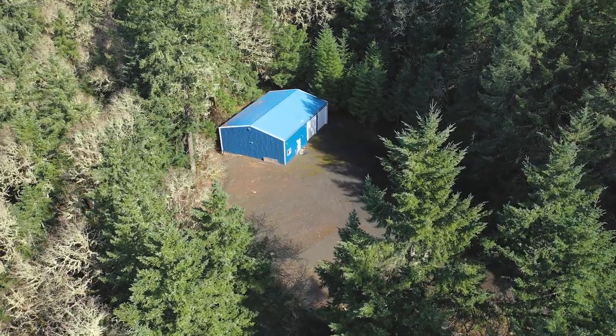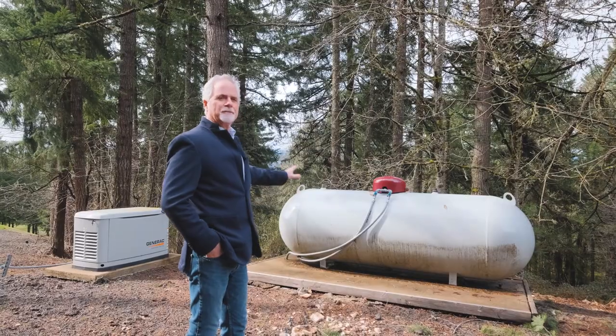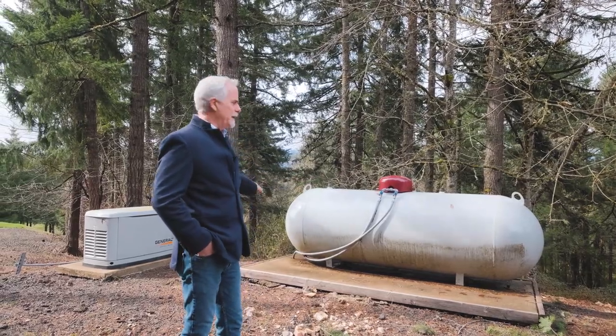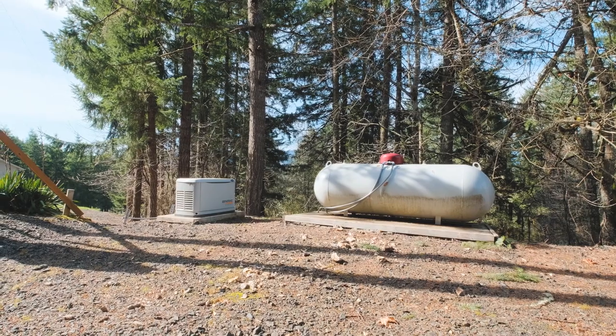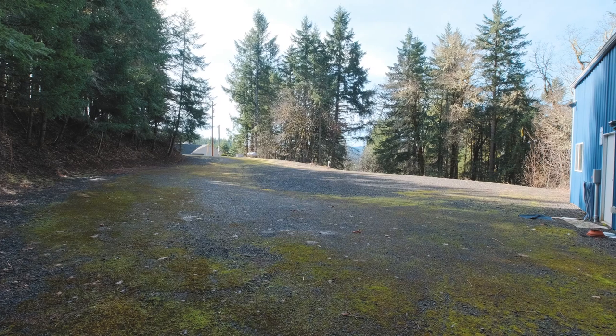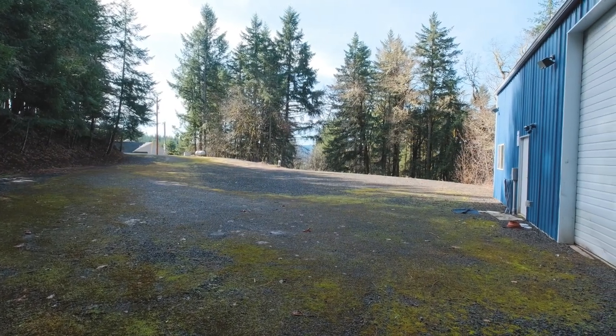Now we're walking towards the shop area, and on the way you'll see there's a propane tank that supplies propane to the house for the cooktop and so forth. But it also supplies propane to the backup generator, which is really super handy out here in the country. There's about a quarter of an acre here of parking, and you could bring a big truck in, turn it around, and load your stuff in the shop. It's an ideal setup for someone who wants to run a business.